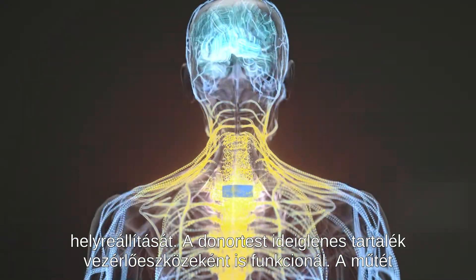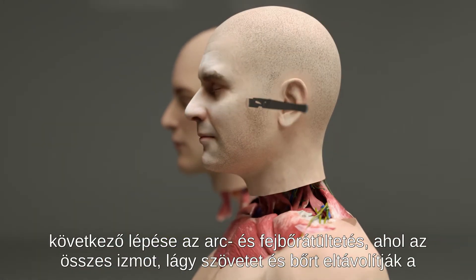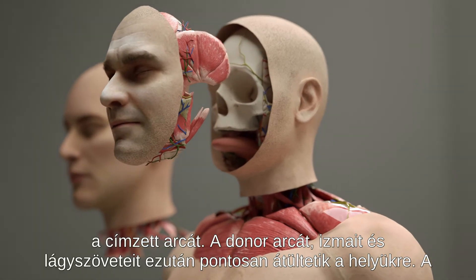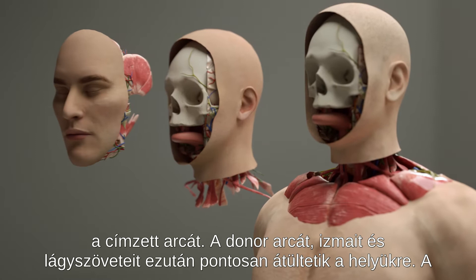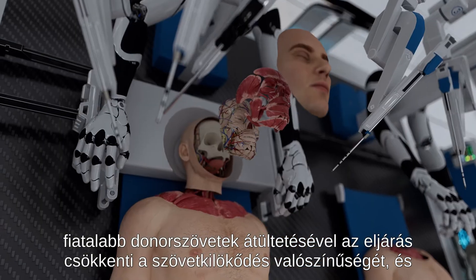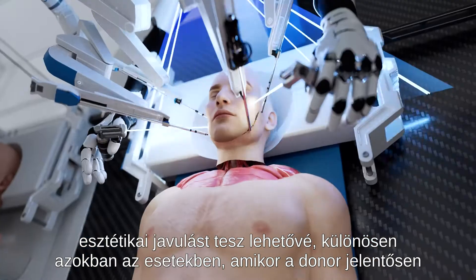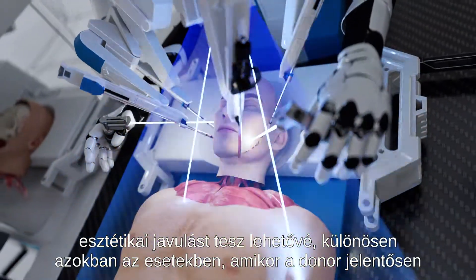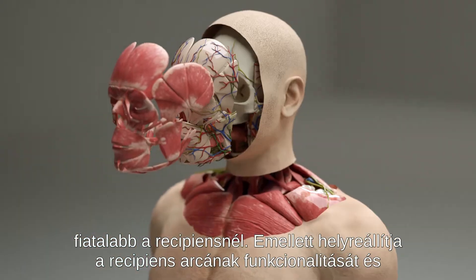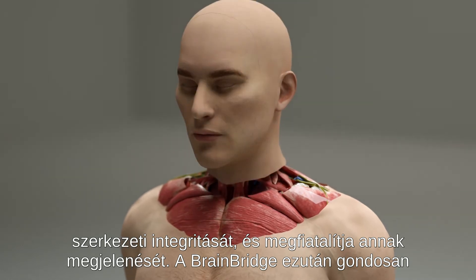The implant also functions as a temporary backup control device for the donor body. The next step of the operation is a face and scalp transplant where all the muscles, soft tissues, and skin are removed from the recipient's face. The donor's face, muscles, and soft tissues are then precisely transplanted in their place. By transplanting younger donor tissues, the procedure reduces the probability of tissue rejection and offers potential for aesthetic enhancement, particularly in cases where the donor is significantly younger than the recipient. It also restores functionality and structural integrity to the recipient's face and rejuvenates its appearance.